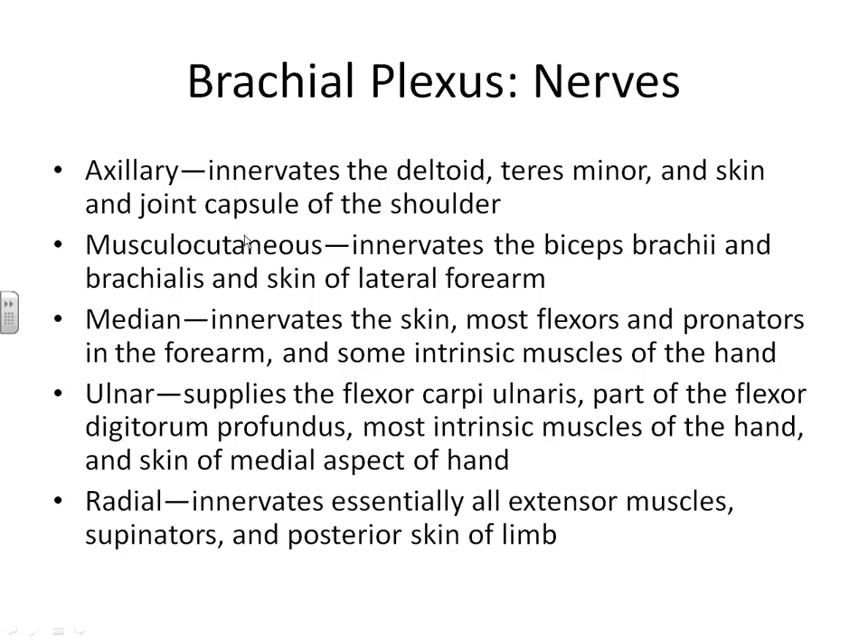Here is a list of the important nerves of the brachial plexus and their jobs — you do need to learn these. The axillary nerve innervates the deltoid, teres minor, and skin and joint of your shoulder. The musculocutaneous nerve innervates your biceps brachii and brachialis — it's responsible for sending input to flex your elbow or forearm. The median nerve innervates the skin and most of the flexors and pronators of your forearm, and is responsible for initiating flexion of the wrist. The ulnar nerve supplies the flexor carpi ulnaris, part of your flexor digitorum, and most of the intrinsic muscles and skin of your hand, supporting flexion of the wrist and fingers.